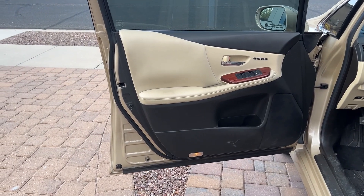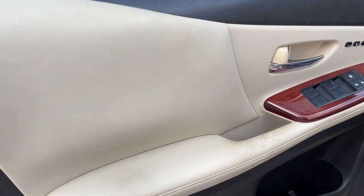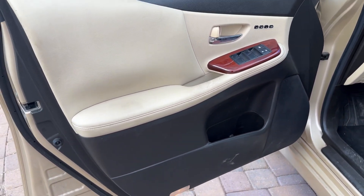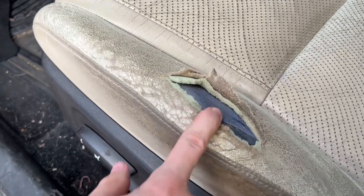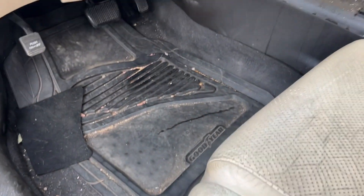I just purchased it so it needs a very serious cleaning, but I got an excellent deal on it due to some issues that we'll see in a minute. You can see right here the driver's seat is torn and will need to be repaired.